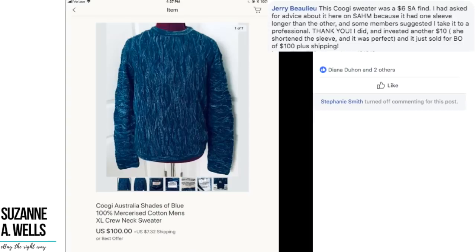Jerry's kooky sweater was a $6 Salvation Army find. He asked for advice in the group because it had one sleeve longer than the other. Members suggested taking it to a professional — he did, invested another $10, she shortened the sleeve and it was perfect. It sold for best offer of $100 plus shipping. Total of $16 in it, sold for $100 plus shipping. Things can be fixed — the strategy is to consider your repair investment against what you can sell it for. There's no rule about how much to spend on repairs; it's all about the potential profit versus the repair cost.